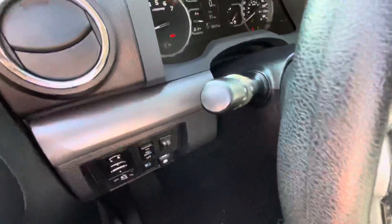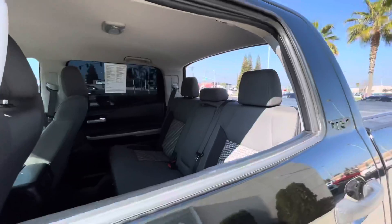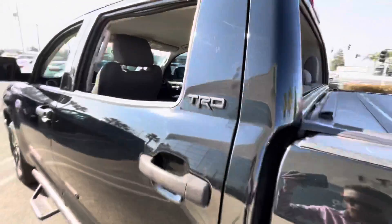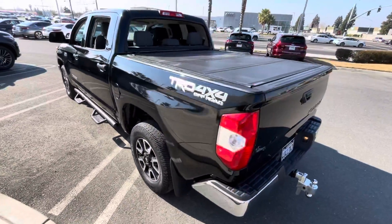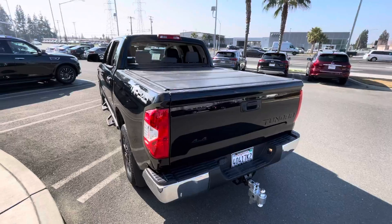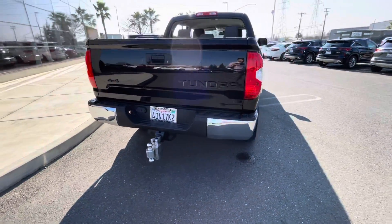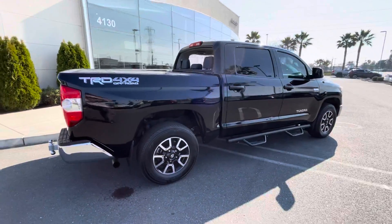This truck also features the rear sliding window. We've got side steps already installed, as well as a hitch with the truck as well.